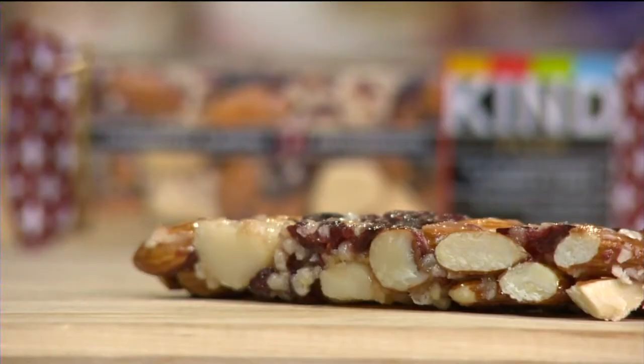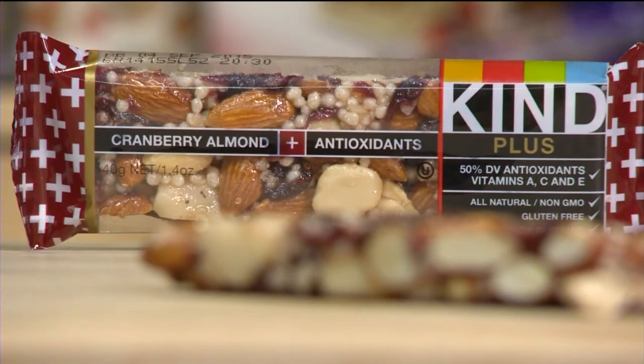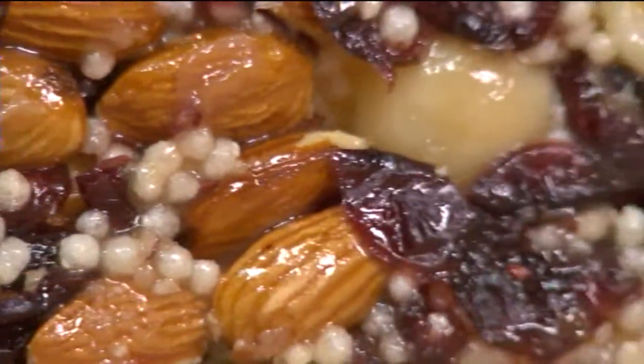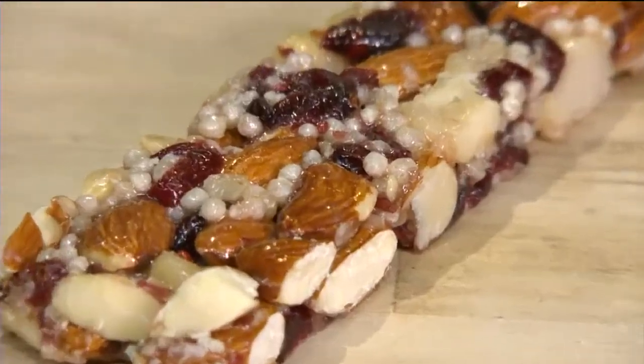The testers found some standouts. The Kind Plus cranberry almond bar is top rated at a dollar twenty-five. It has whole almonds, macadamia nuts, and dried cranberries. The nuts add some fat, so eat in moderation.